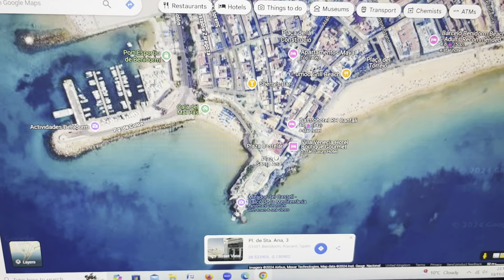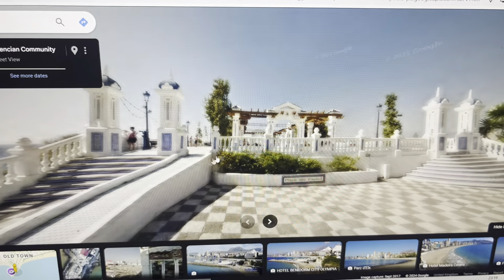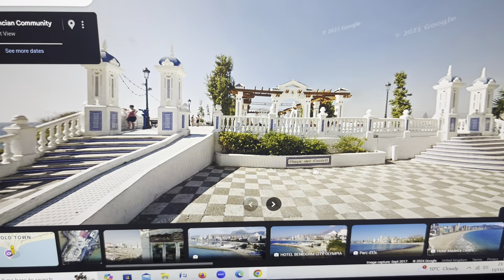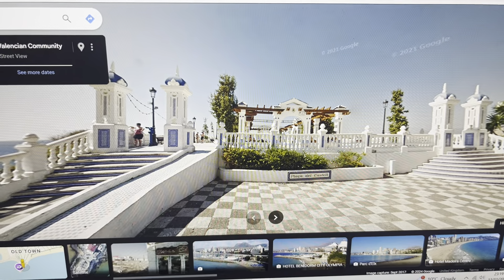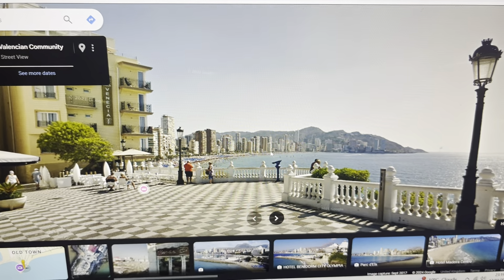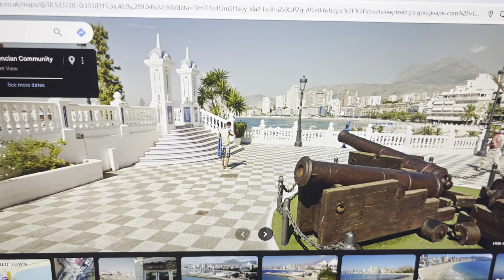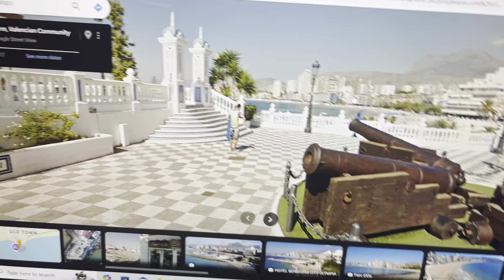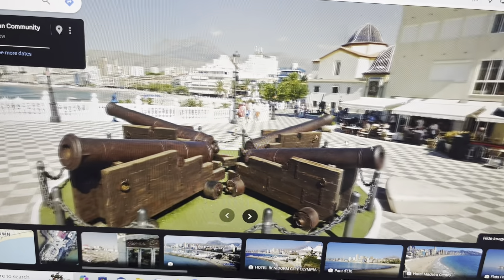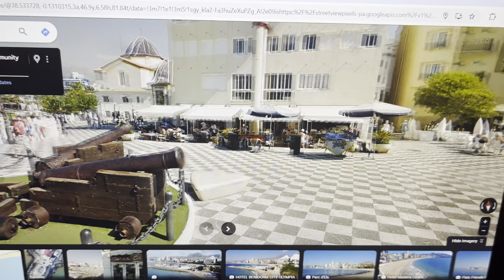We'll zoom out and head down to the balcony. This is the Placa de Castel — this is what the balcony looks like. You can walk up there and you've got a nice view of the Levante side with the British bars, and if you look the other way you've got the Poniente side, which is the quieter Spanish area. There are a couple of bars where you can sit and have a drink — I've been to this one and had a beer and a sangria. You can have food there as well.